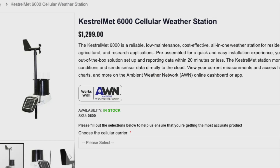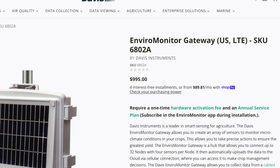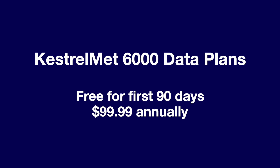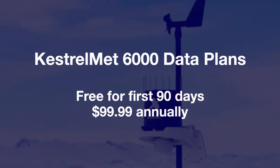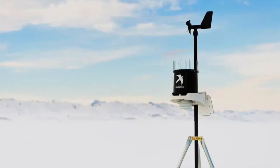The Kestrel Met 6000 also comes in a cellular model, which is $300 more expensive. Compare this to Davis' $1,000 cellular gateway, and that's a massive difference. The cheap cellular connectivity — free for 90 days and then $100 a year — makes the Kestrel Met 6000 the best option for challenging or remote installs without a question.